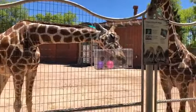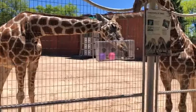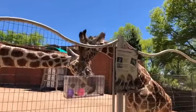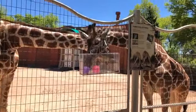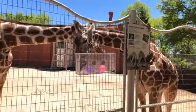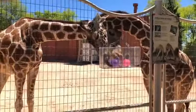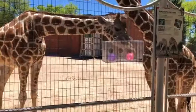Do they lick the keepers? Yes — they drool on us, they lick us, they try to take our keys, our prox cards, our radios. Dobby definitely likes to mess with us, Hessie likes to drool on us, and Capella just wants us to scratch her.